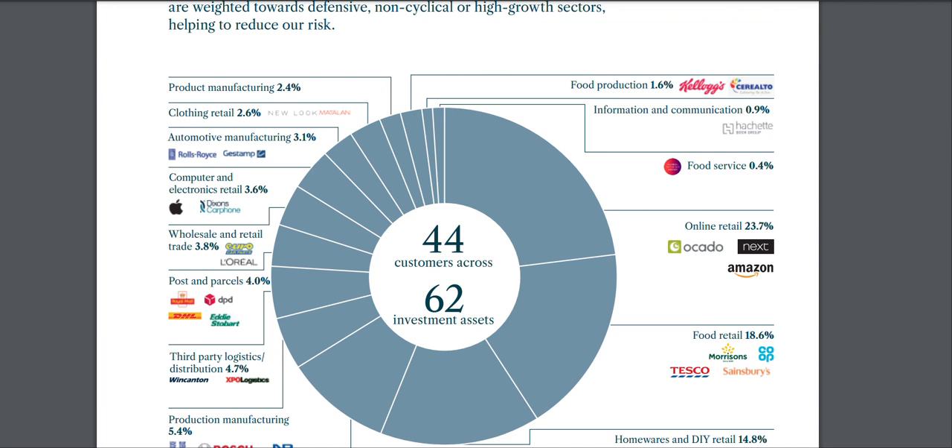Including Mattel, New Look, and Next — the majority of these are international, while some like Tesco and Sainsbury's are UK-based. These companies are not going anywhere anytime soon. I like the fact that I've now added both of these REIT companies to my portfolio, because together they basically own or serve everything out there in terms of warehouse and industrial spaces.